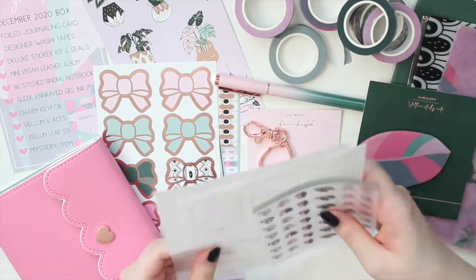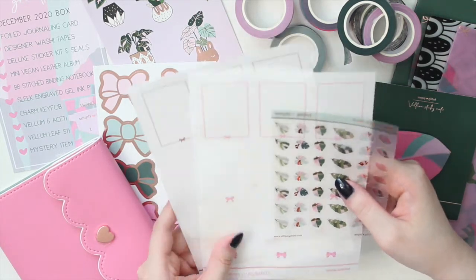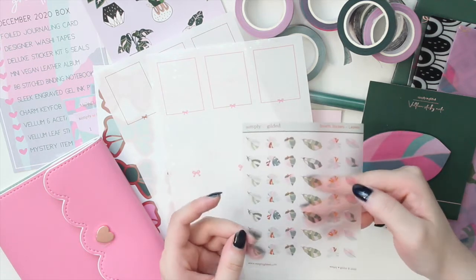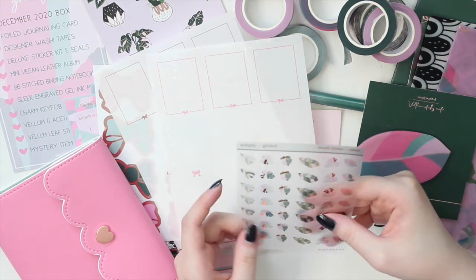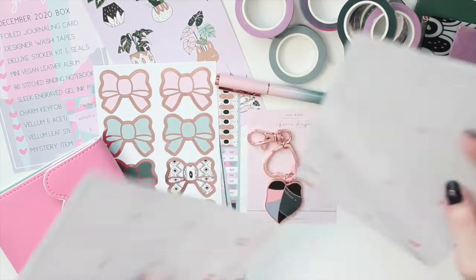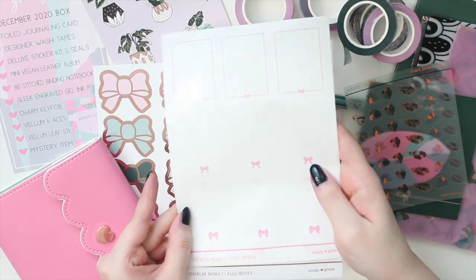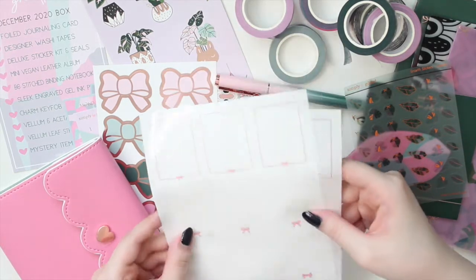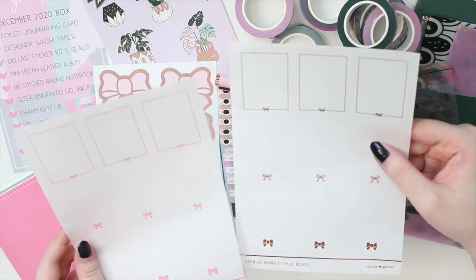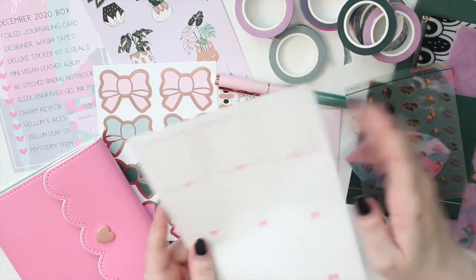Lastly, the mystery item - some overlays. You get some extra stickers on translucent paper with leaves that have rose gold foiling on them, and then two overlays: one in rose gold, and the other with a beautiful iridescent shimmery star pattern. It's really hard to show on camera but it does have that beautiful shimmery look. I really like overlays and I use them a lot in my spreads, so I'm super excited to use these together with the kit.